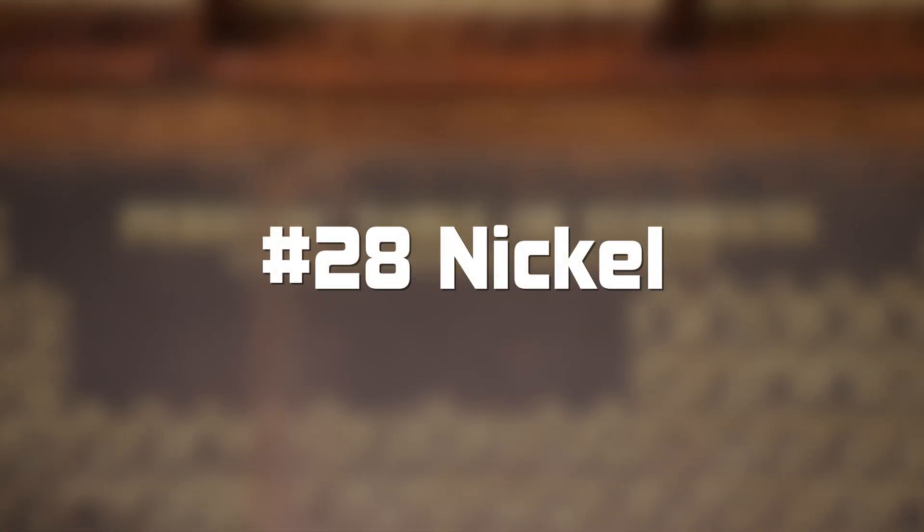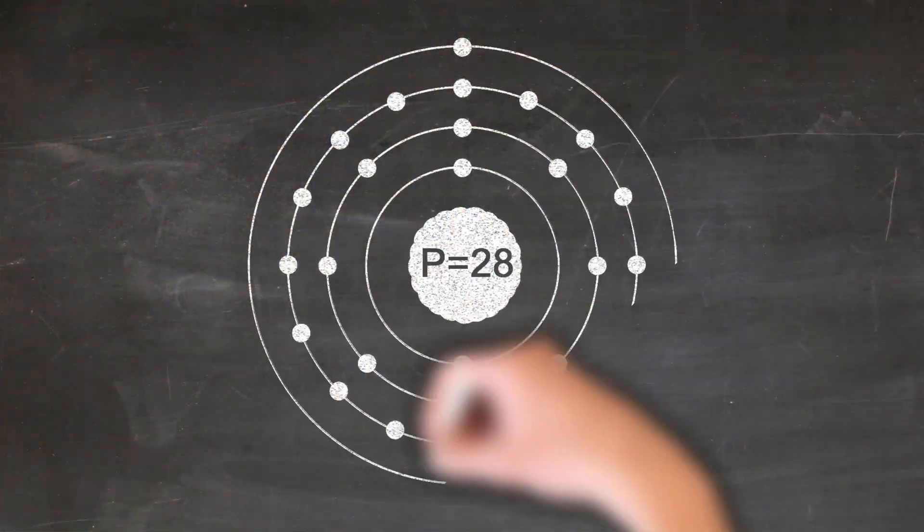Welcome to Table for 92, element number 28, nickel. It's number 28 because it has exactly 28 protons within its nucleus.